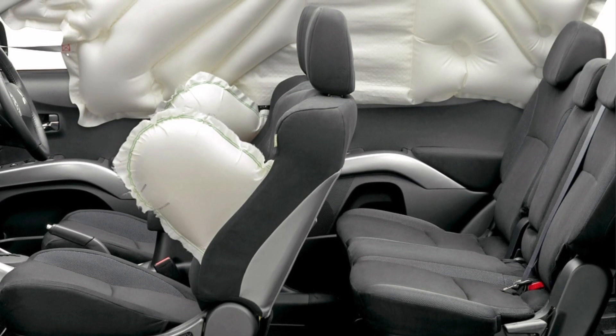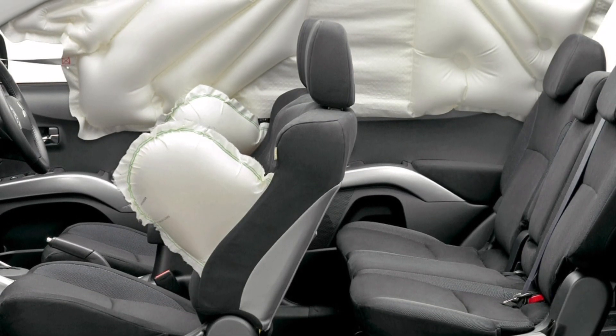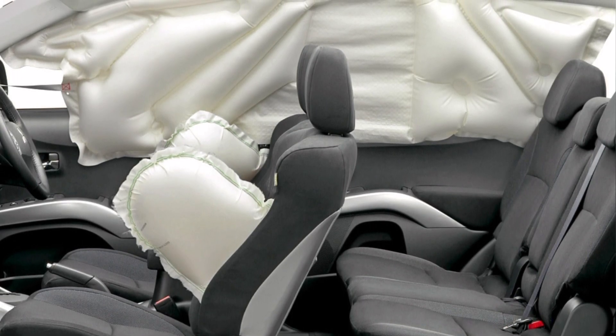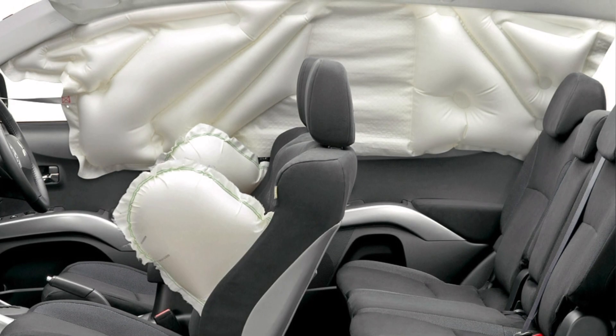Airbags are designed to inflate in the event of a frontal impact, although some vehicles also have side and curtain airbags, which protect in the event of a side collision or rollover.